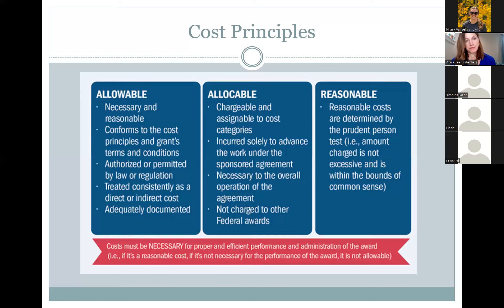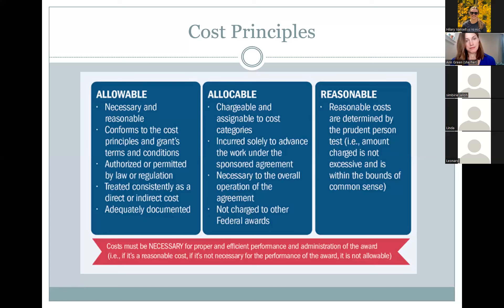Documentation is essential. The amount of funds and how they are used must be clearly documented, including the percentage of cost provided by other sources, the total cost of the project, allocable benefits to the grants, records showing compliance, and other records that facilitate an effective audit.